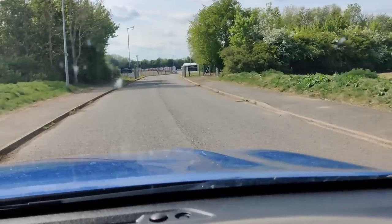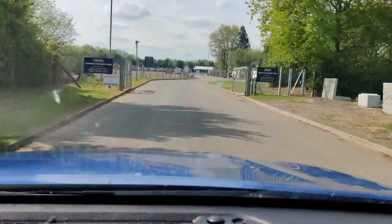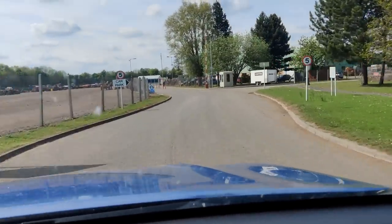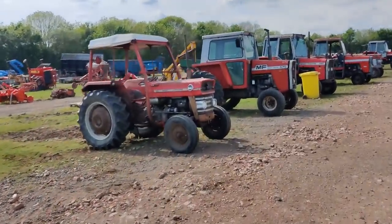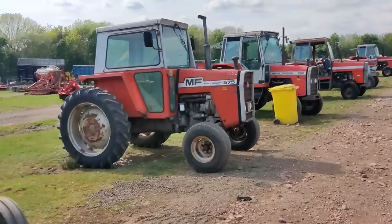Okay, so here we are. Still a beautiful day. Let's see what we can find here. Let's see if we can find anything of interest - another project maybe.